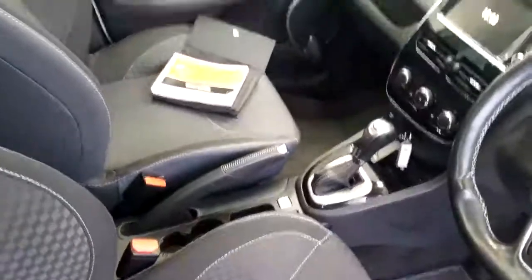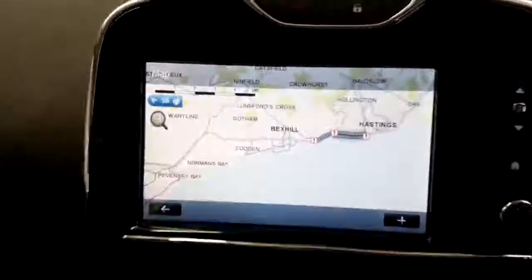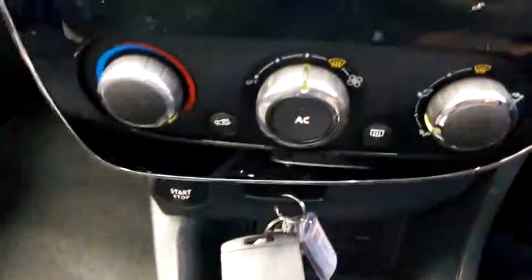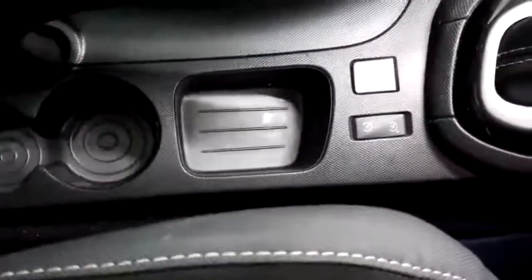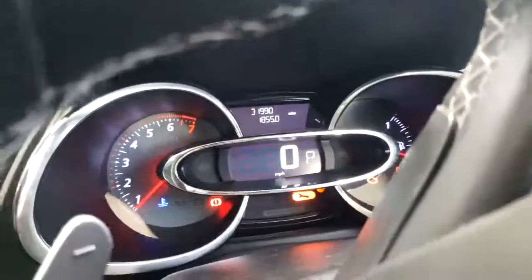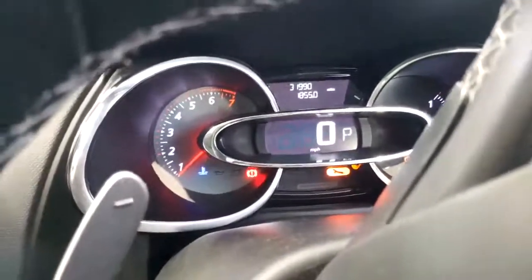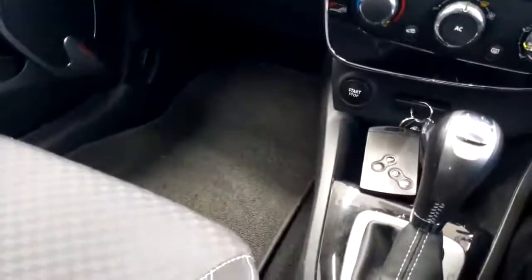It's got an automatic gearbox and a normal handbrake. Service books are all there. It has sat nav, Bluetooth, cruise control, and the panoramic roof which comes across — I'll show you once I'm in the car. You can see the sat nav, all your air conditioning, everything's down the bottom. There are two keys for the vehicle, a speed limiter, and your RS drive button. All your paddle shift is there as well. The odometer reads 31,990 miles, and you've got your roof with the blind that comes across. It's spacious inside and mats are all in there.